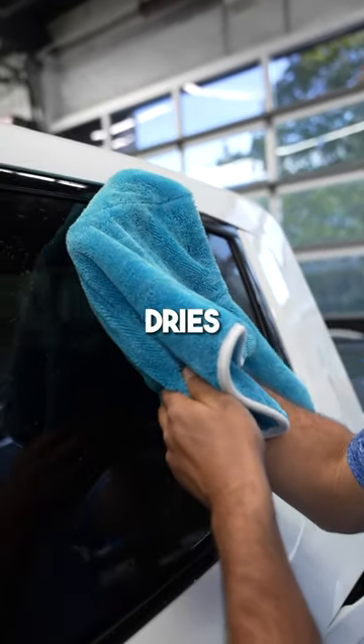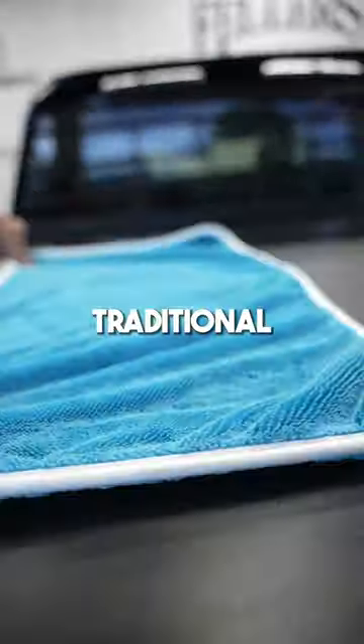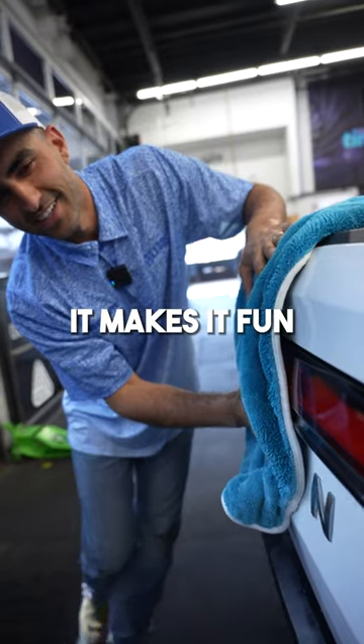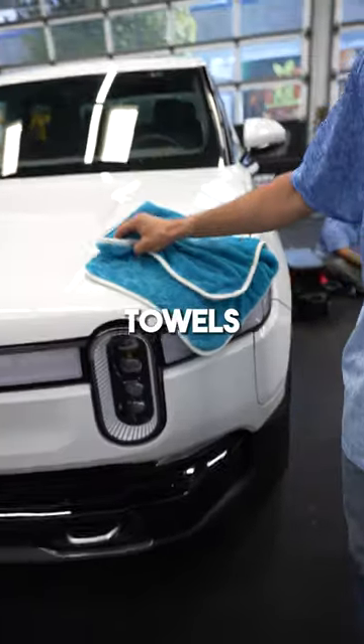This one towel legitimately dries the whole car, and not only that, it's effortless. Similar to a traditional chamois, as it gets a little bit damp it starts to work even better. This not only makes drying a car easy, but it makes it fun because it works so well. I'm a firm believer in the GT Shine towels and I'm definitely going to be ordering more of these.